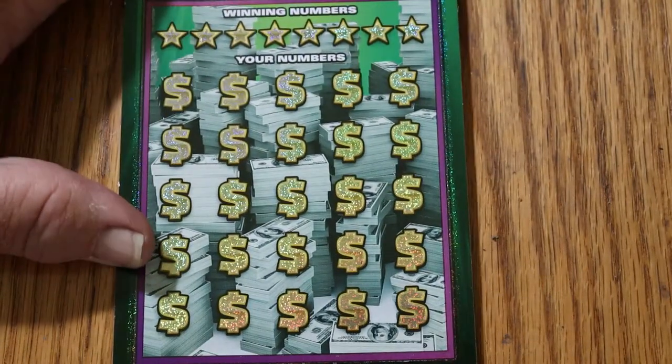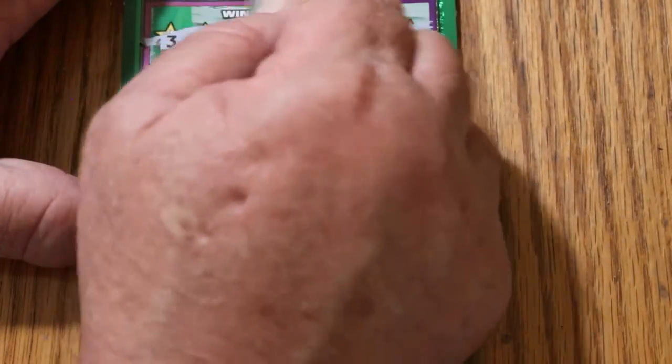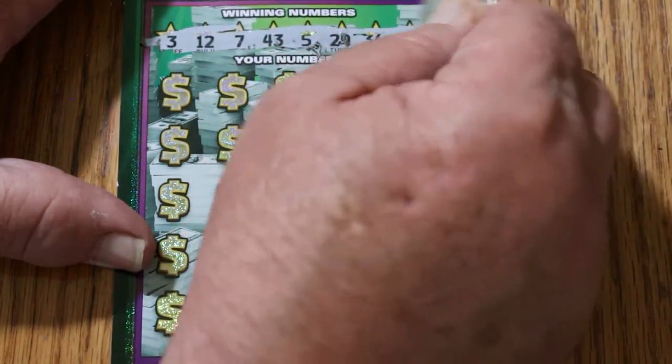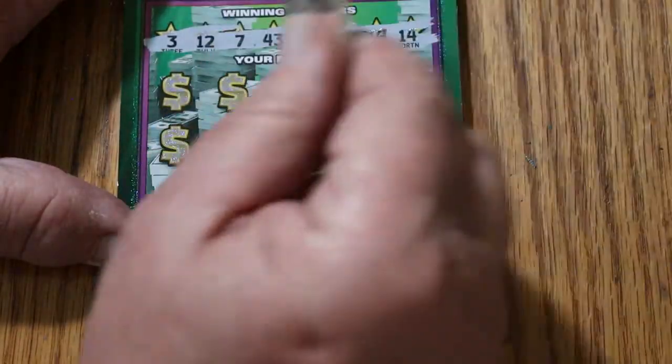All right, ticket 17, last ticket of the day. My numbers are: 3, 12, 7, 43, 5, 29, 36, and 14. All right, off we go.